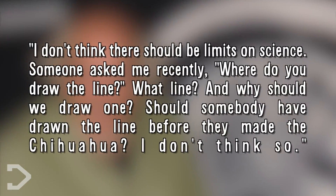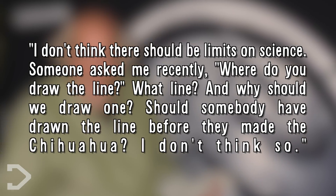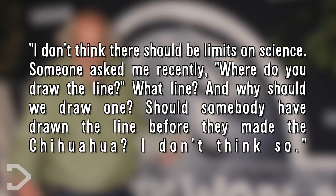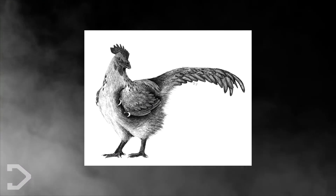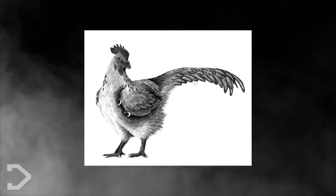Horner states: "I don't think there should be limits on science. Someone asked me recently, where do you draw the line? What line? And why should we draw one? Should someone have drawn the line before they made the chihuahua? I don't think so." He makes good points — people draw lines based on their personal beliefs. But what do you think? Should the scientists be given the green light to hatch the chickenosaurus, or do you think that's crazy? Let me know what you think in the comments down below.